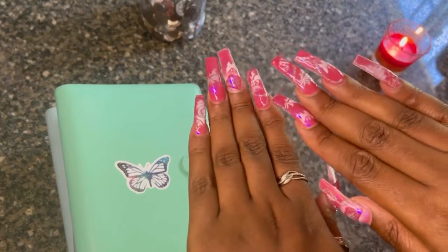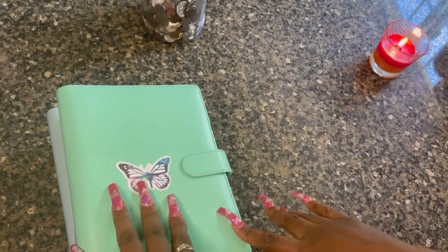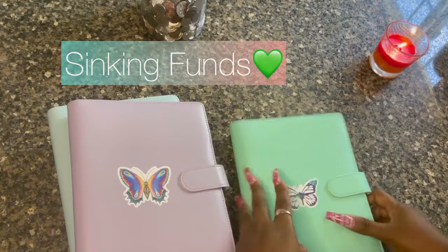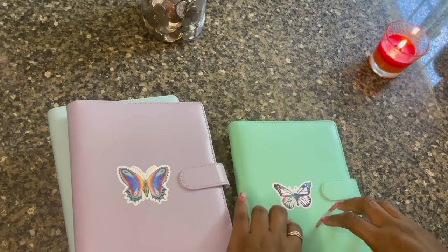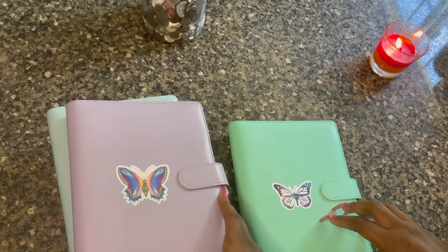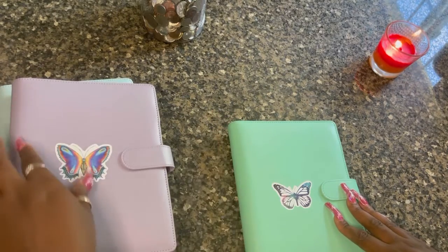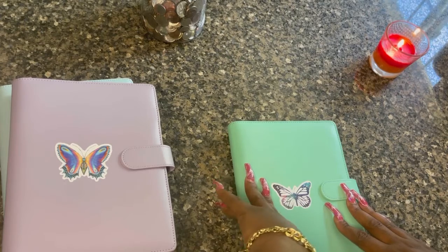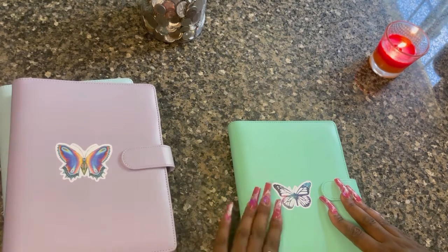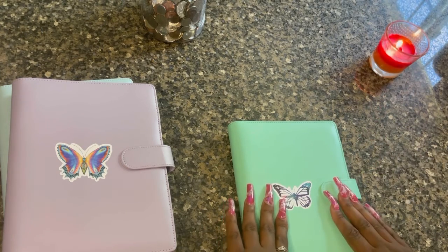Okay, so the first binder that I have is my sinking funds binder. Basically a sinking fund is a binder where you stuff money in because eventually you will use it — you're saving up for it. I am also getting little chains made for each of my binders, so this one will have the letters S-F with a pom-pom. Hopefully in my next video you guys should see it, if not maybe after the next two videos or so.